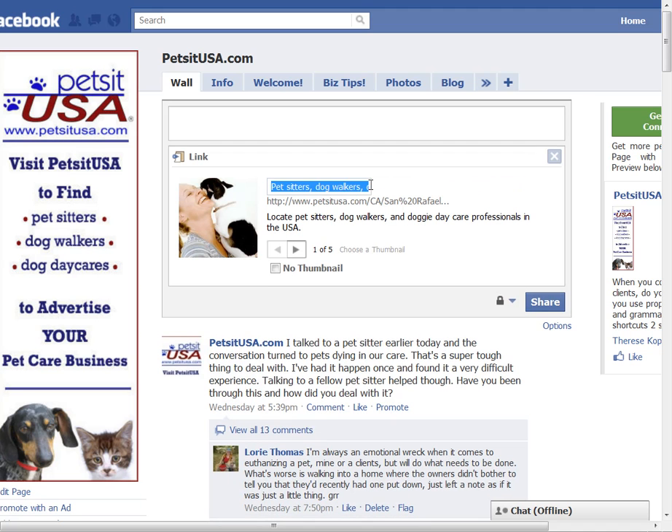So what I'm going to do is click on that and type in 'Woof Pet Sitting in Marin County, California.' That's going to give this link a title that's more meaningful.